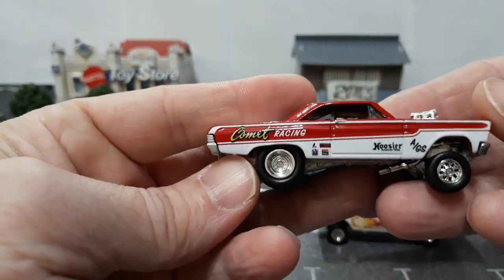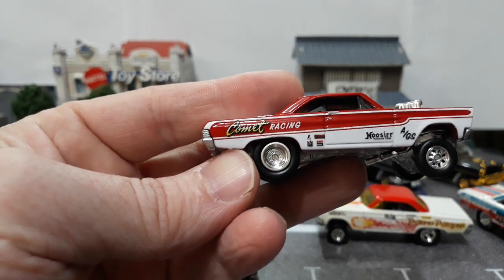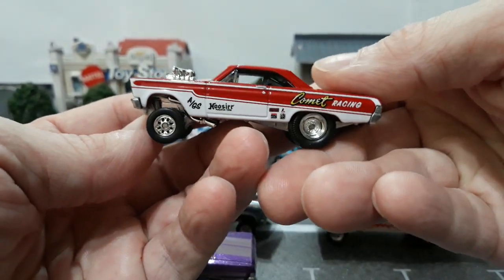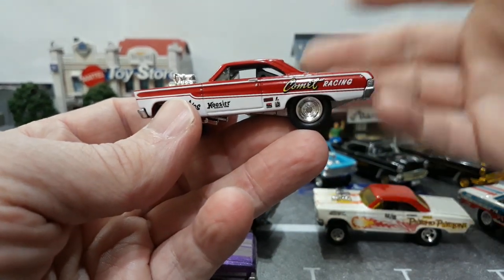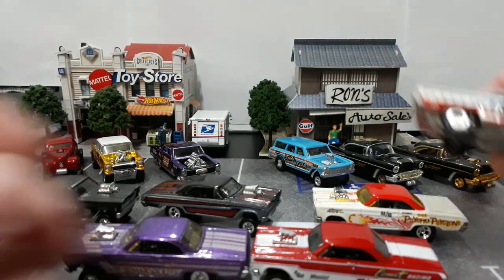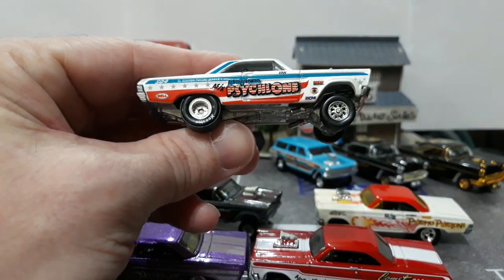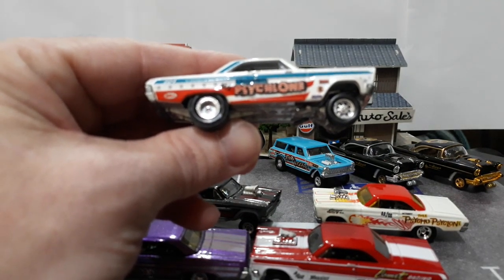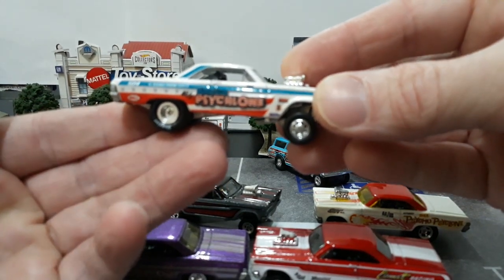Here's Comet Racing from the newer Team Transport set — we unboxed this one and took a look at all the Comets together, so I'll be brief on these. I will leave a link for the Comet video at the end of this one. Then we have the third installment of Dragstrip Demons. The original ones — Series 1 and 2 — were big sets: one was a 25 car set, the other was a 30 car set, released back in 2009 and 2010. So it took about 9 years and then they finally released a third installment in the Car Culture series.